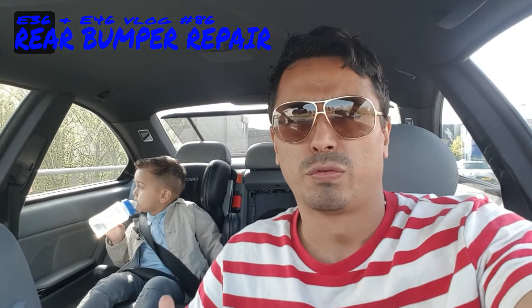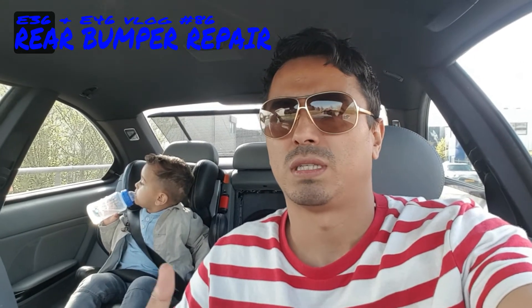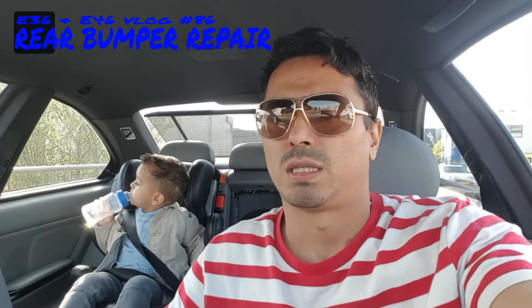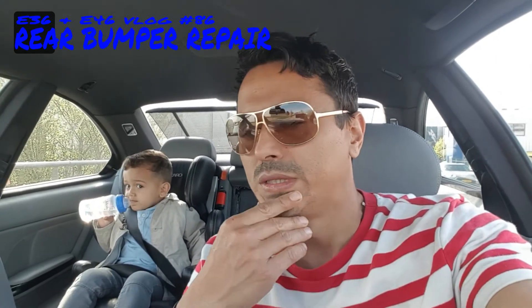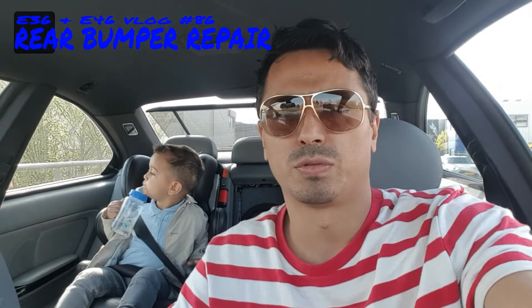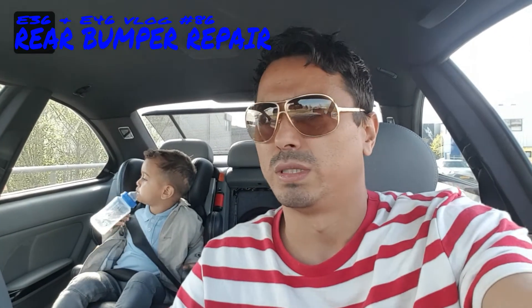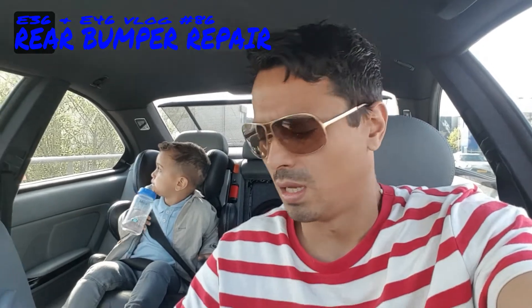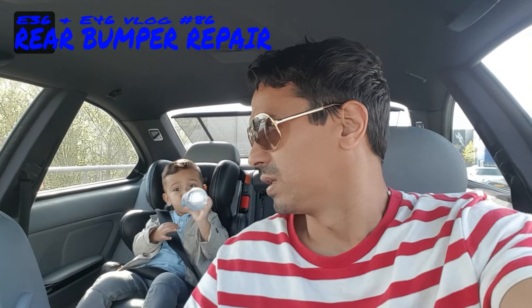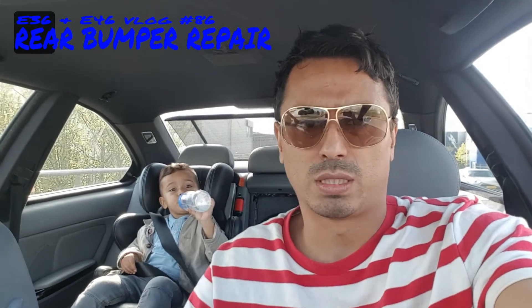So we went to the body shop. I know the guy - a friend who also had a body shop a few years ago. He said he's going to try to get a whole new bumper, but economically they'll probably say we have to repair it. I hope we get a new M-Tec bumper. I'm going home to make a damage report as quickly as possible, since it takes at least two days before they treat it.